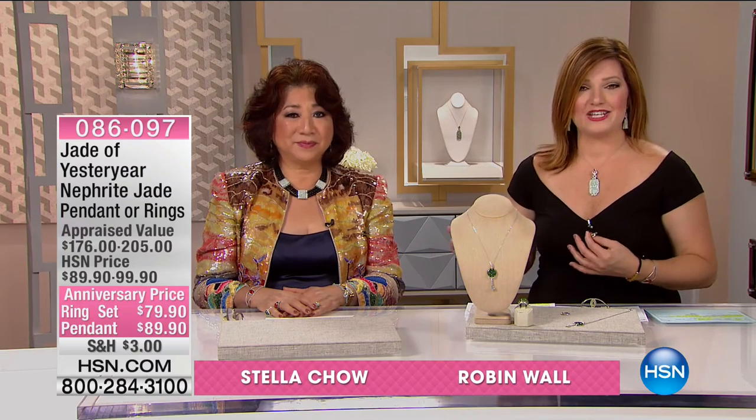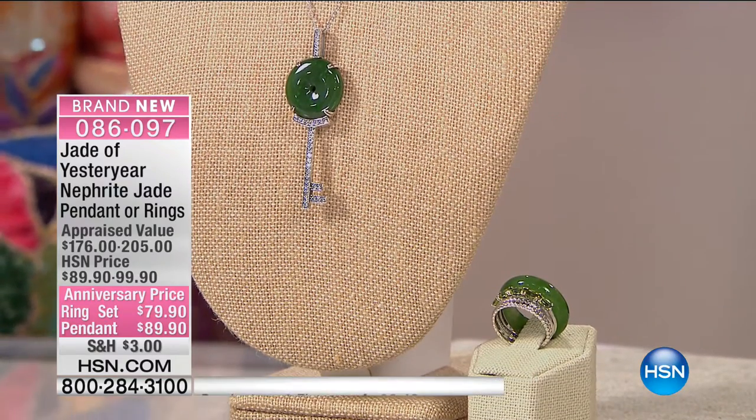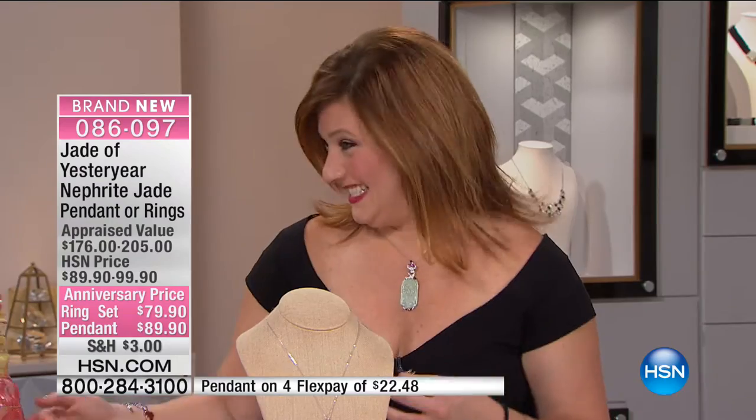Jade has been revered for centuries — such a historical gemstone, really considered to be the imperial gem. Stella Chow brings us Jade of Yesteryear in a gorgeous exclusive collection only here at HSN. We're celebrating her 7th anniversary with the only two hours on the day. Did you know it's our anniversary month at HSN? We're celebrating seven to eight anniversaries in our jewelry category — that's why the prices are low.